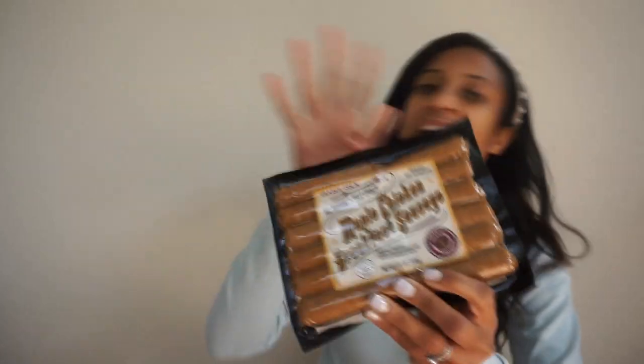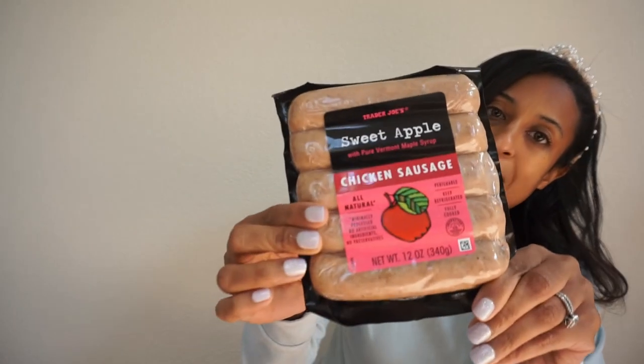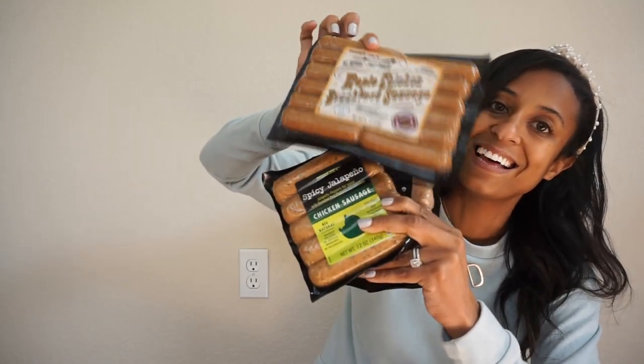Trader Joe's sausages — my husband loves them. I'll show you a few of the favorites: he loves the maple chicken breakfast sausage, which is also great if you are not eating red meat. Then they have the spicy jalapeño sausage and the sweet apple sausage. Go grab some of the Trader Joe's sausages — they're the best. If you haven't tried them for breakfast or even added them with rice, they are so good.